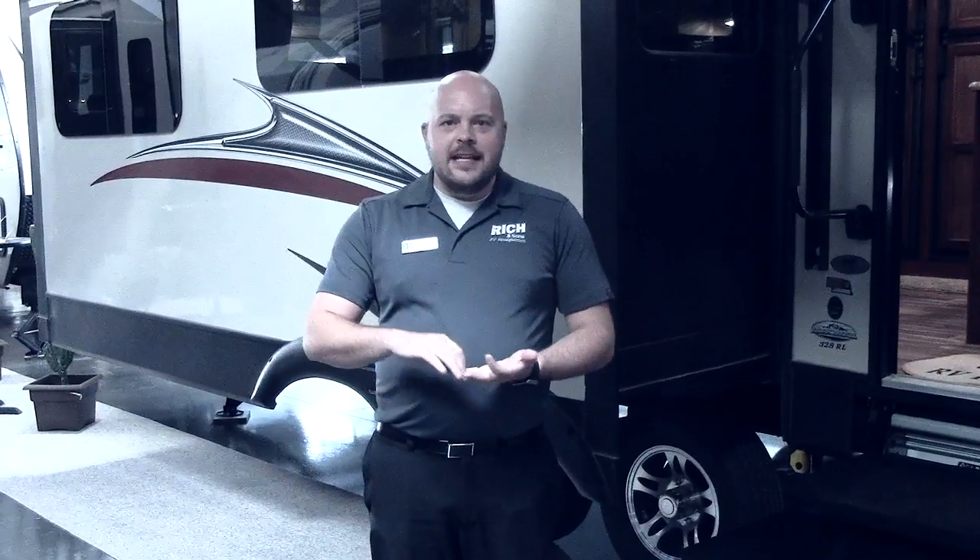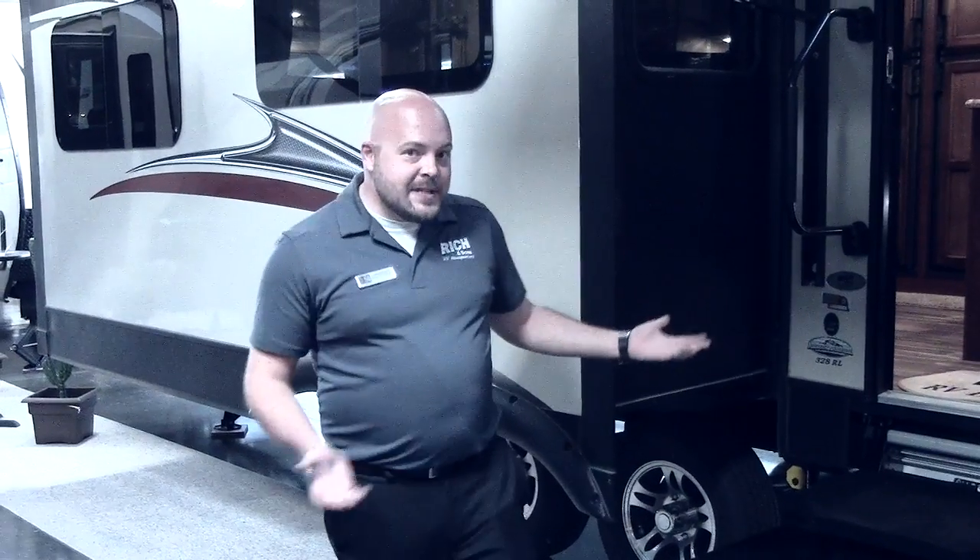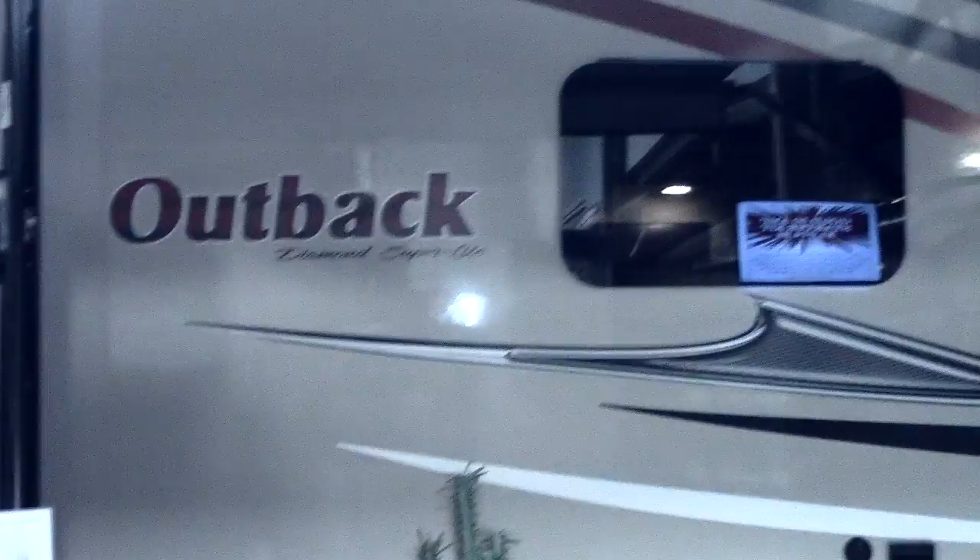Hey guys, Nick with Rich & Sons. This month we're talking about year-end clearance. All of our late model 16s and the early 17s that we got in are on clearance right now. Great models including Outback, which I'm standing in front of here, Open Range, Cougar. We've got clearance across the board for most everything.